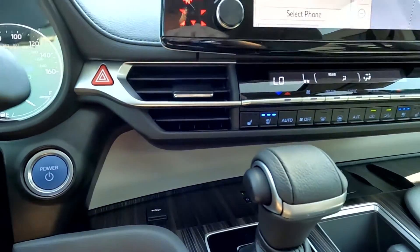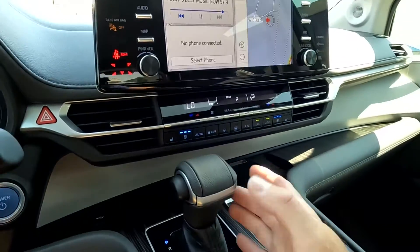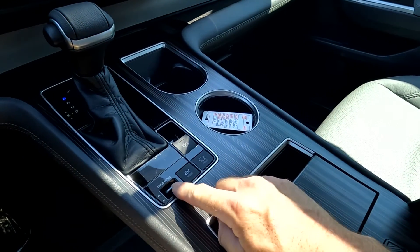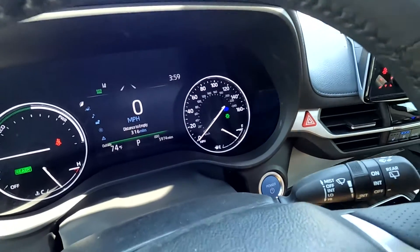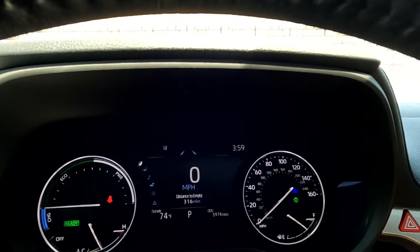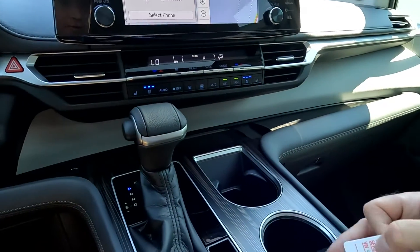Right here you have a USB port, and there is your push-button ignition. You have your shifter right here, your EV mode, your drive modes — and you can see it'll go to eco mode and sport mode, or normal mode if neither of those are selected.